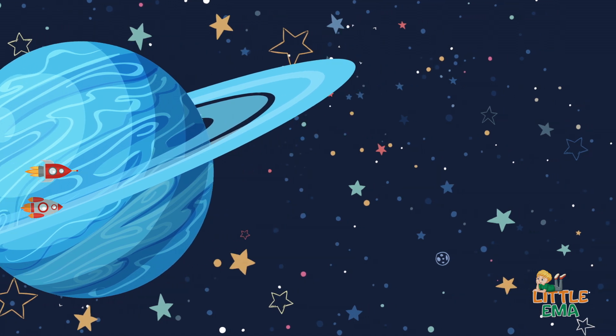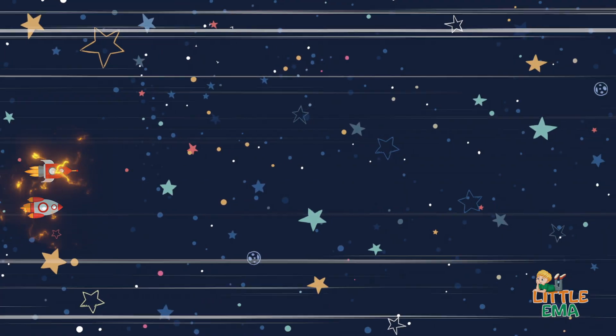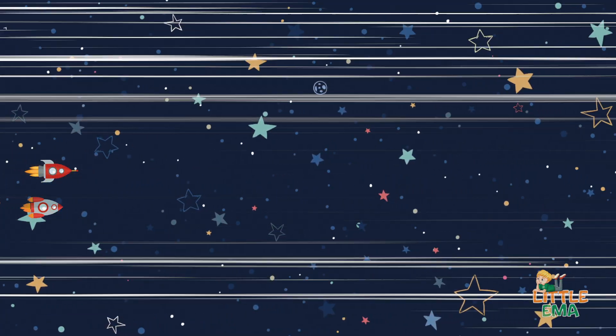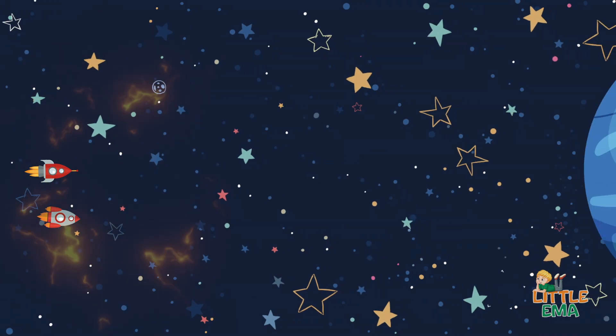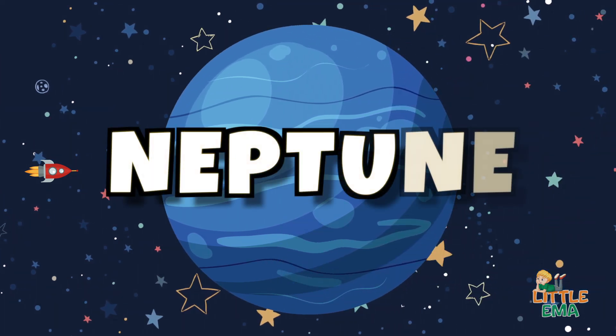And if you travel further, you will meet another ice giant — Neptune.